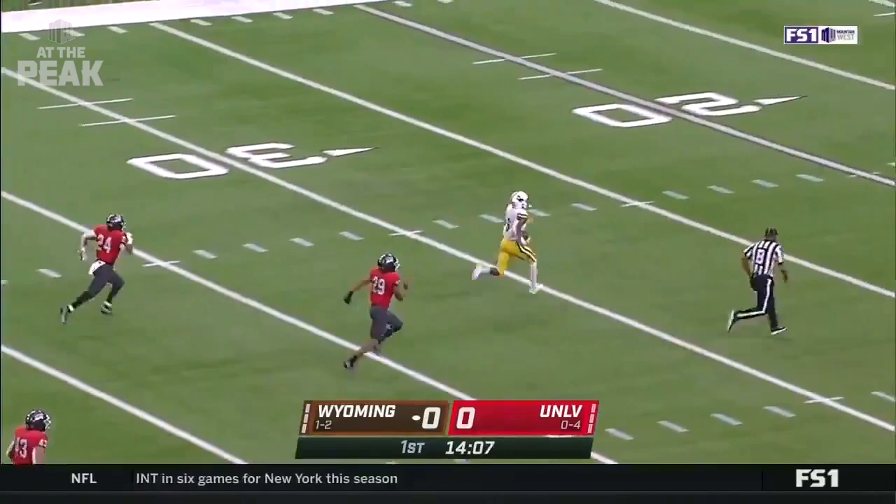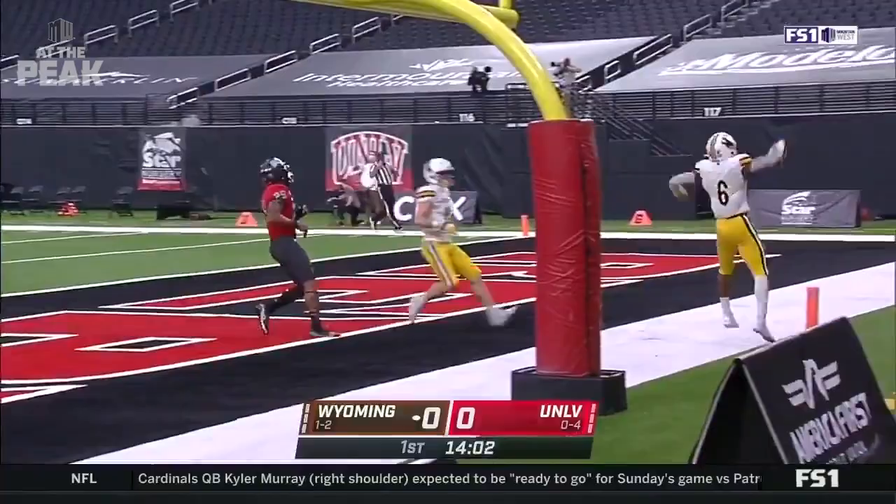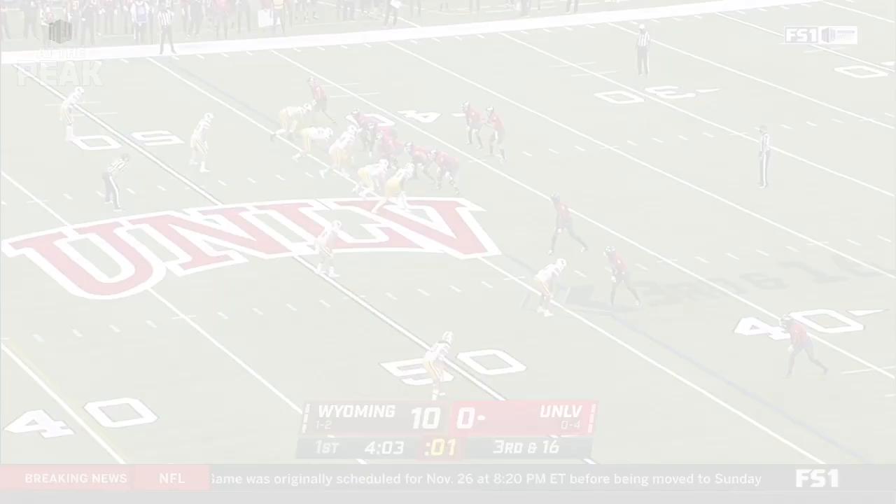On second down and long, big hole for Valaday and off he goes — nothing but the taillights, 78 yards.